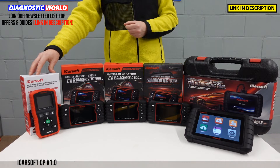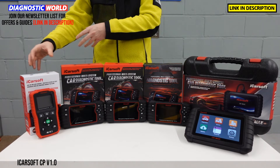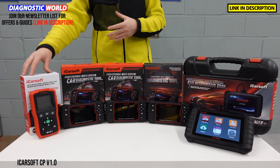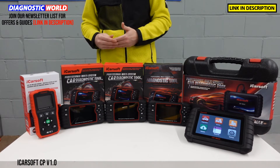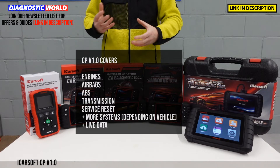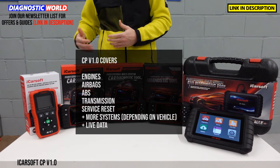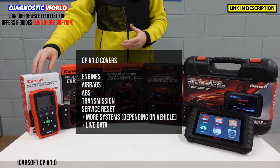So this tool does cover Citroen, Renault and Peugeot, despite it still only being called the CP version 1.0. It is the cheapest here, but it does pack a big punch. This tool covers all of your main systems — things like engines, airbags, ABS, transmission and a lot of other systems as well, depending on what's installed to your vehicle — for example, power steering, air suspension, central locking, HVAC systems.